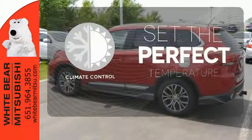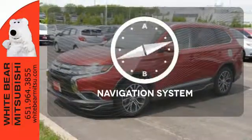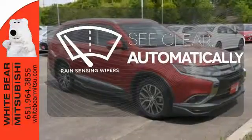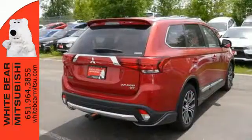The climate control lets you set the temperature exactly where you want it. It comes with a navigation system to easily guide you to your destination. Sensing wipers remove rain, snow or debris automatically. Look and feel great when you drive this Mitsubishi home today.